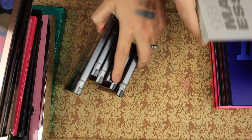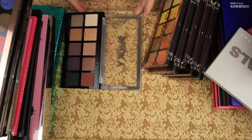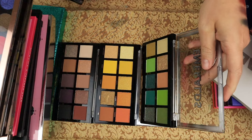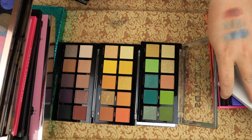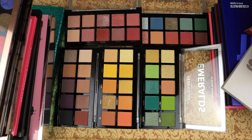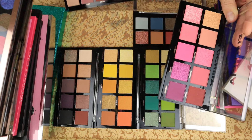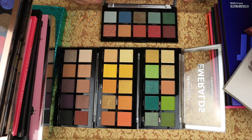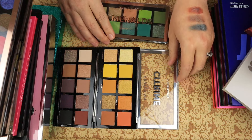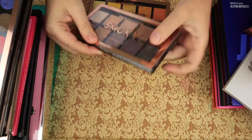Then we have some other Profusion palettes: the Smokey palette, the Citrine, the Emeralds, the Meadow, the Mauves, and Fuchsia. I think I'm going to get rid of Mauves and Fuchsia and keep Meadow, Emeralds, Citrine, and Smokey.